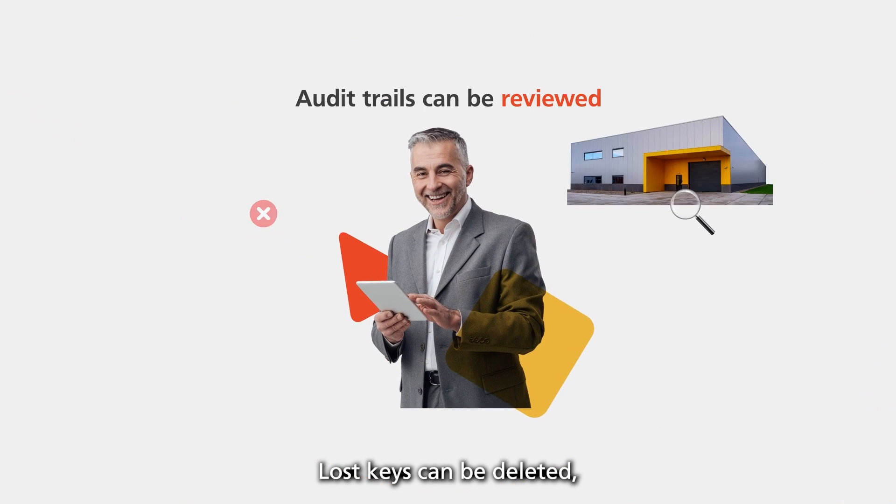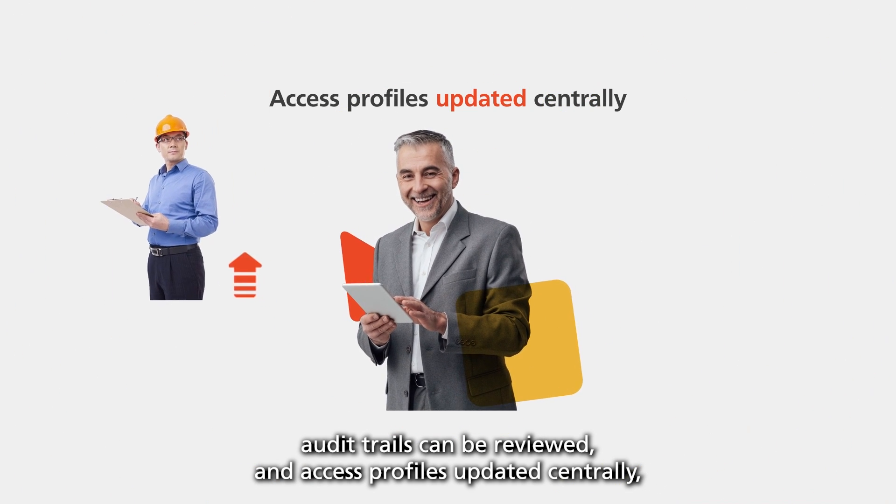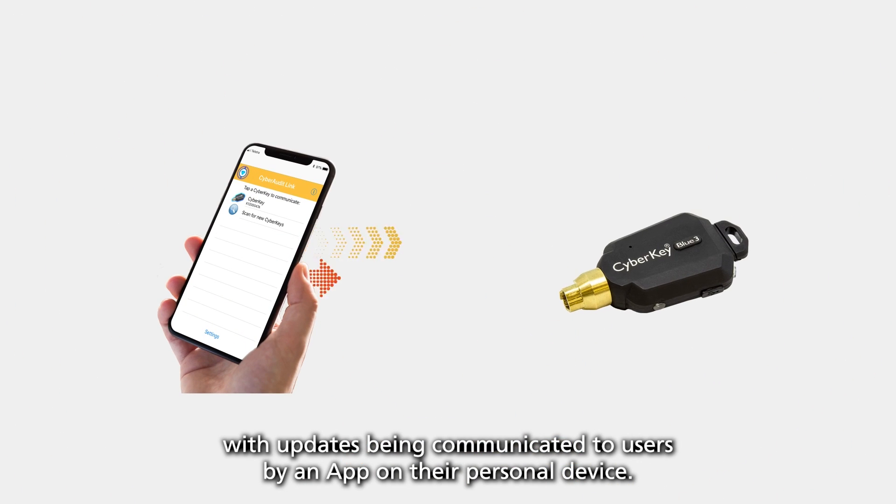Lost keys can be deleted, audit trails can be reviewed, and access profiles updated centrally, with updates being communicated to users by an app on their personal device.